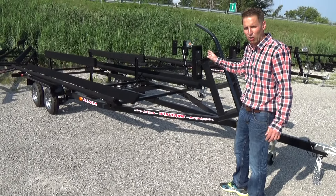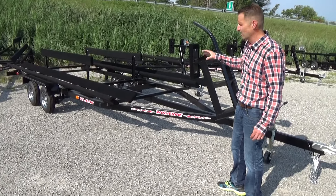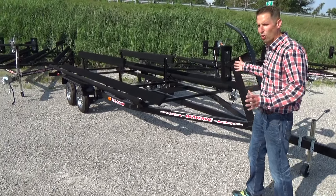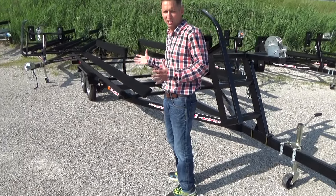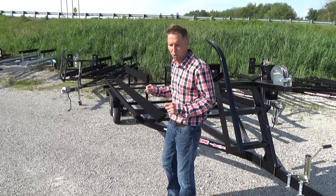We have two types we sell: crank ups and float ons. This is a float on, or often called a bunk trailer. Little wider wheel base — a lot of our customers like these a little better. They say their trailer is a little easier down the road.